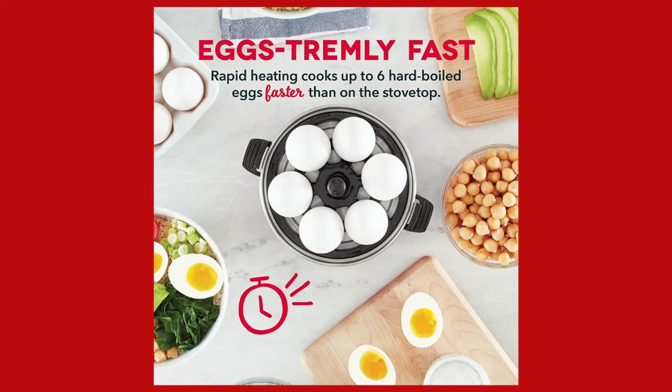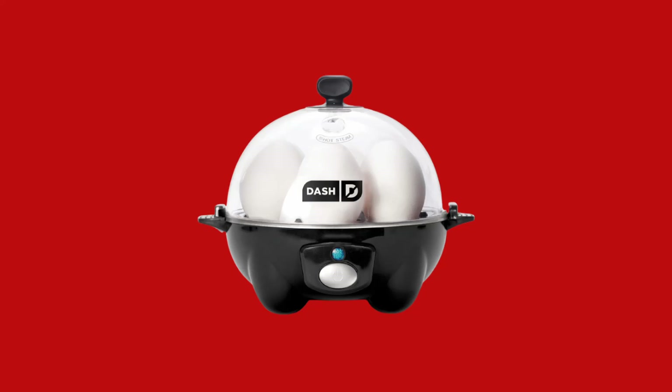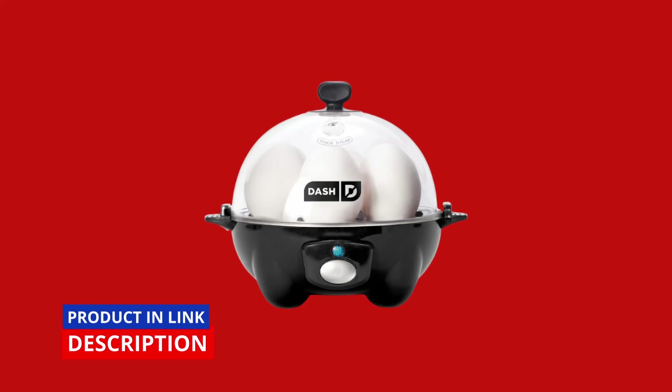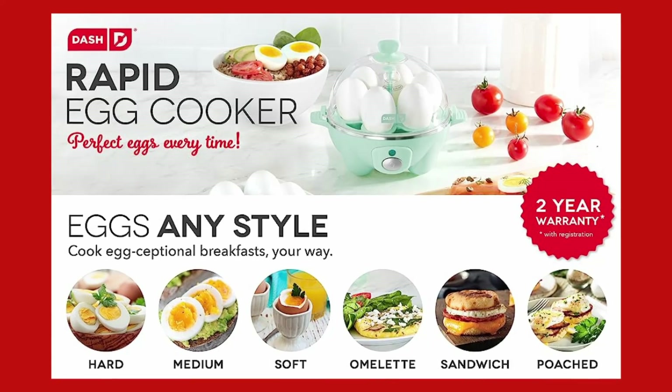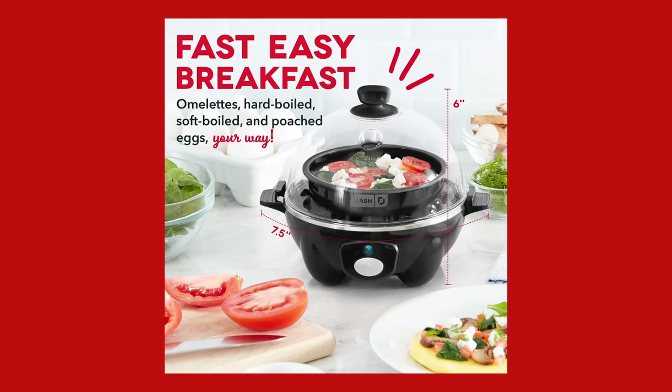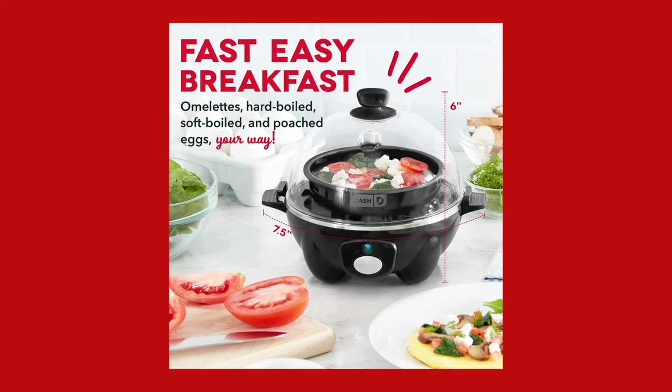Embrace the convenience and versatility of this compact appliance, designed for busy lifestyles and limited spaces. Say goodbye to undercooked, overcooked, or hard-to-peel eggs, and experience the ease and reliability of the Dash Rapid Egg Cooker. Elevate your breakfast routine and make egg cooking a hassle-free delight.